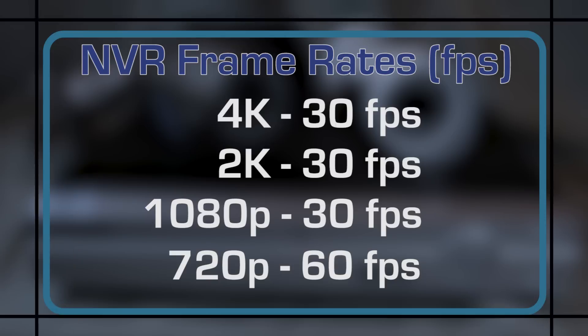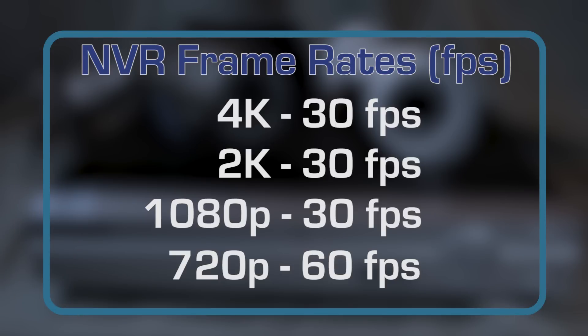NVR systems support 4K, 2K and 1080p at 30 frames per second, and also handle 720p at 60 frames per second.